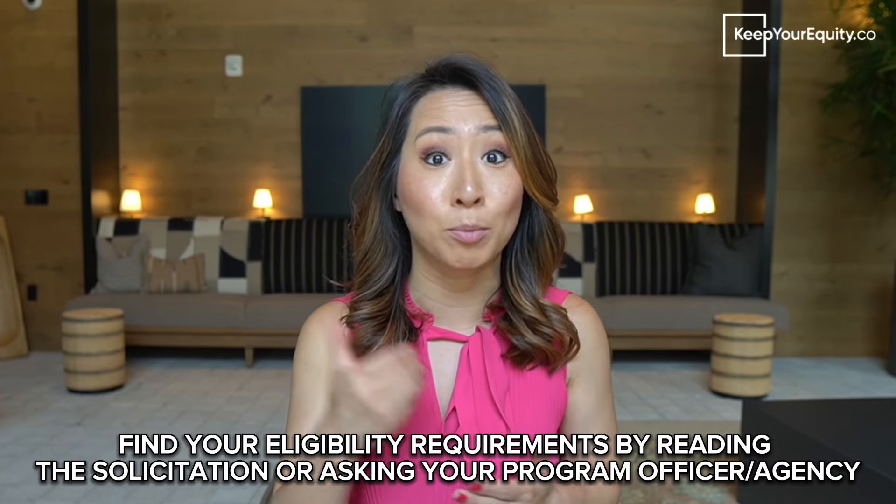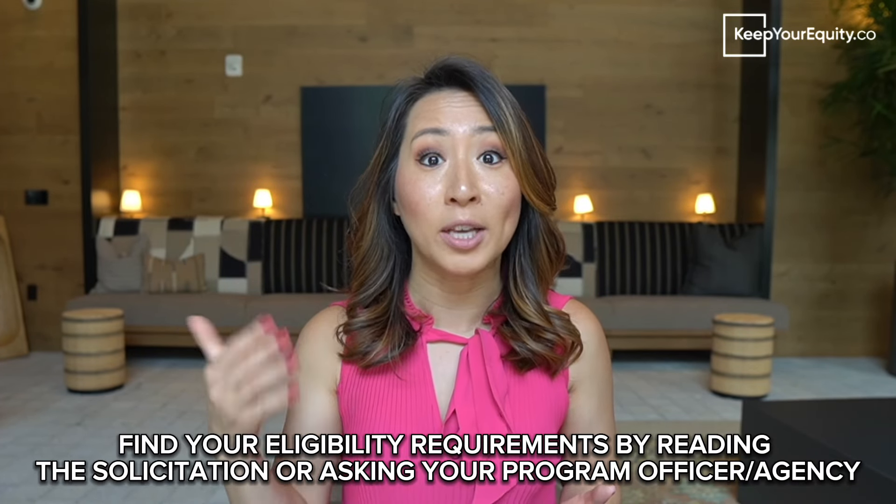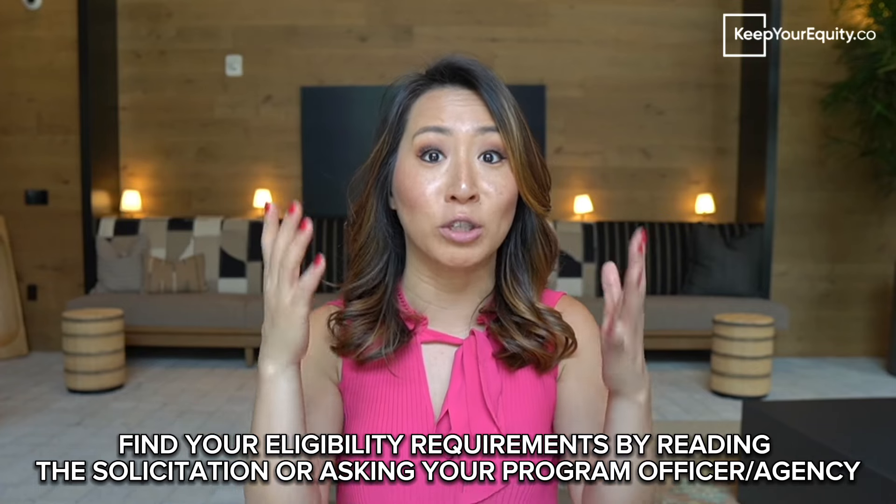Research grants are only for startups, businesses, or academic institutions focused on R&D efforts, while non-profit grants may only fund businesses with a 501(c)(3) status. Either way, depending on the grant you want to go for, the best way to figure out the eligibility requirements is to read through the solicitation or to ask the program officer or the agency to make sure that you qualify before you actually write the grant.